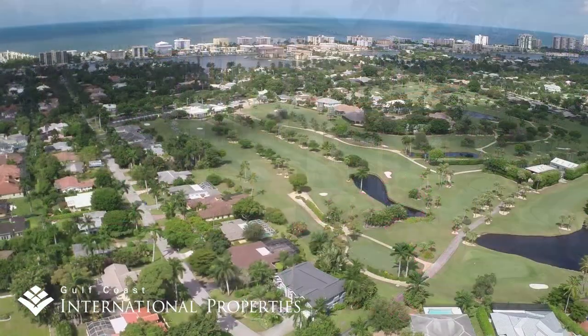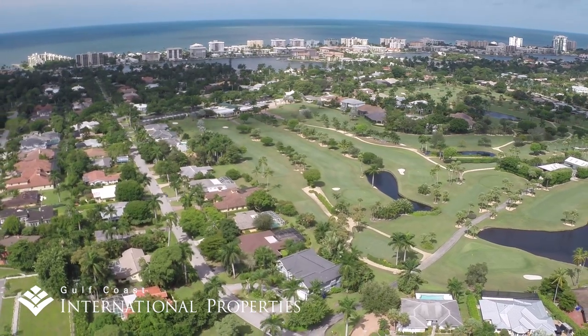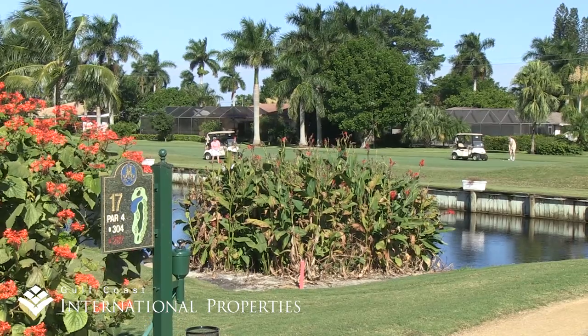Right in the middle of the Moorings, the private Moorings Golf Club provides a fun playing option for members and nice golf course views for roughly 70 select homeowners who ring this Par 63 executive layout.